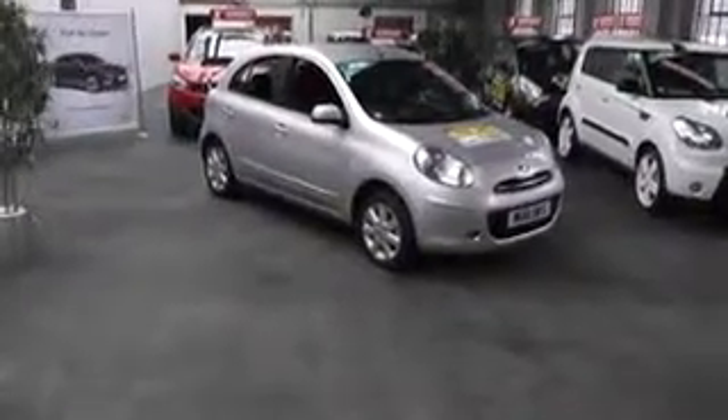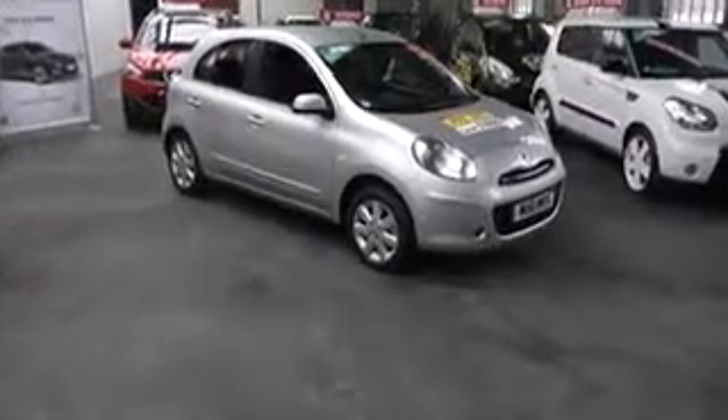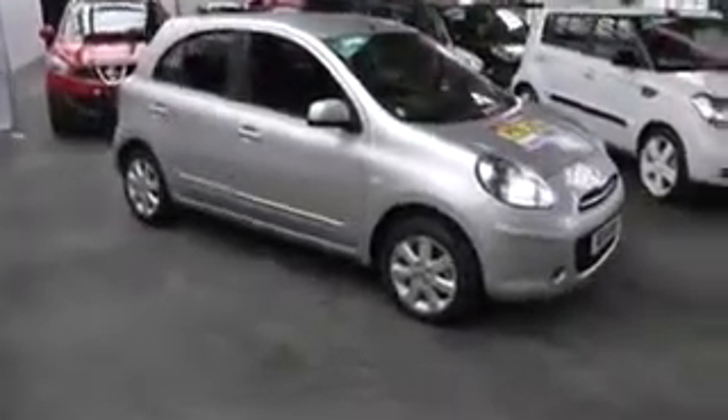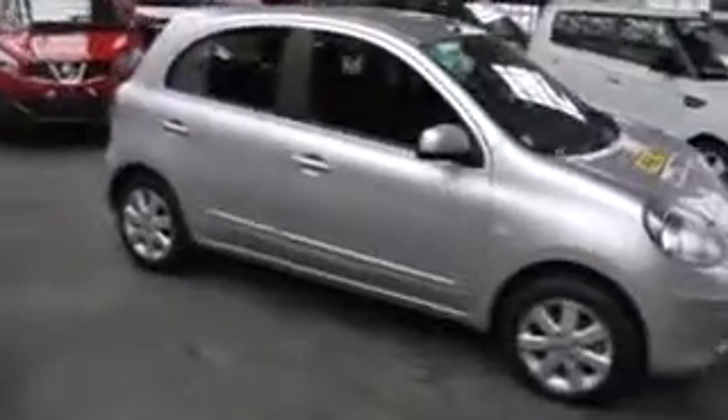Hi and welcome to Wessex Garages. The car you're viewing today is a Nissan Micra 1.2 Ascentre with Kinect system. The Kinect system has Bluetooth, satellite navigation — a really good specification car.